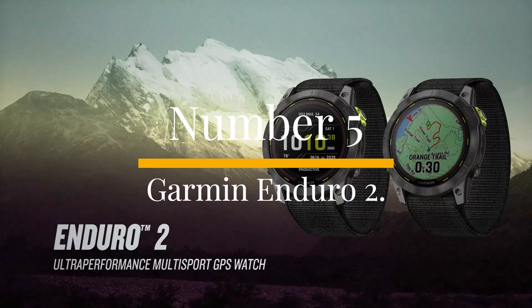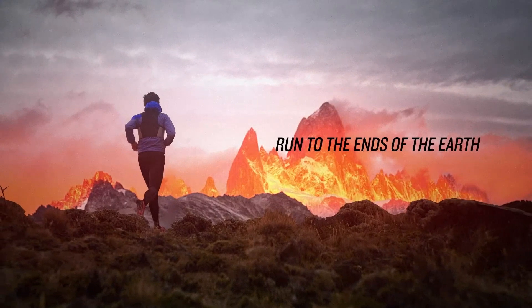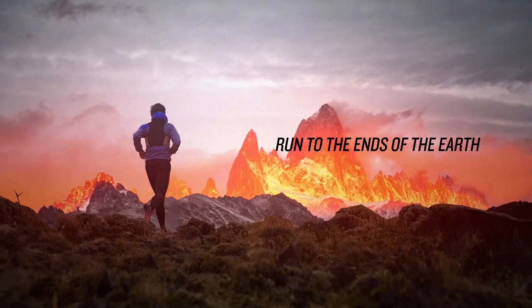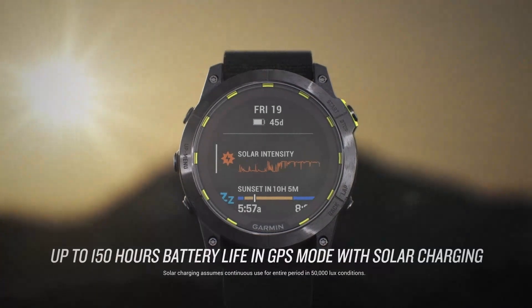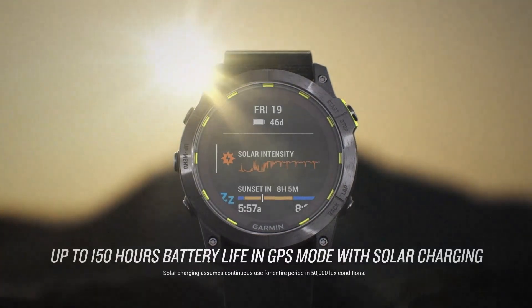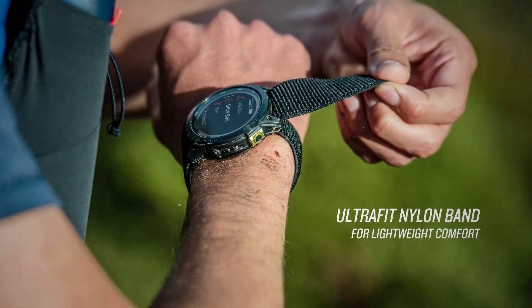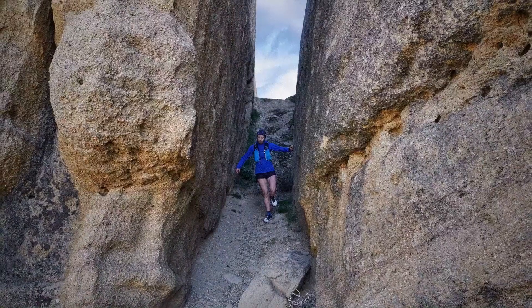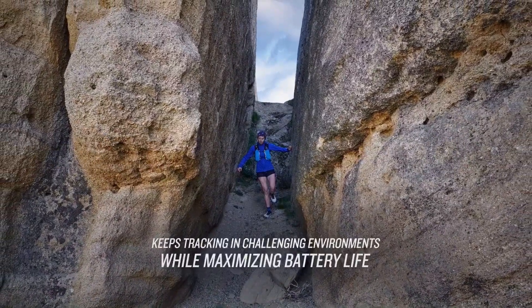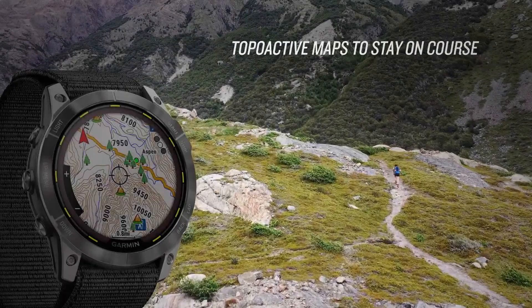Garmin Enduro 2. The Garmin Enduro 2 is a powerful and feature-rich outdoor watch, but it's not intended for casual exercisers or those who just train occasionally. Even if you run a marathon once a year, the Enduro may be overkill. With a price tag of $1,099.99 / £929.99 / $1,749 Australian dollars, it's designed for serious athletes like triathletes, long-distance runners, and ultra runners who need advanced performance metrics and durability.